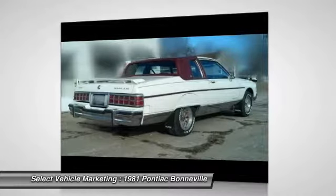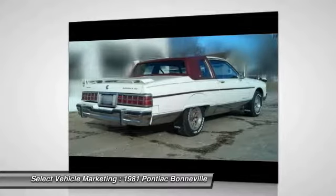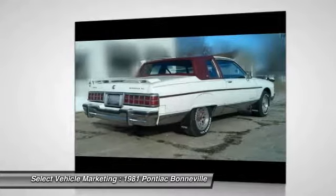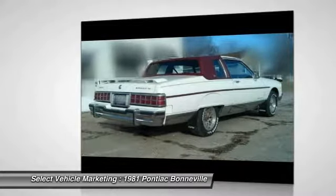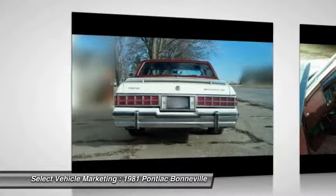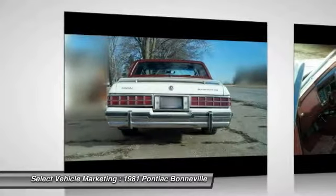The Pontiac Bonneville was first produced for the 1954 model year and has seen production span through 10 generations. This 1981 model is part of the Bonneville's sixth generation, which offered much improved fuel economy from its predecessor due to a substantial downsize. All 1981 G-body cars, such as this Bonneville, received revised styling as well as aerodynamic improvements.